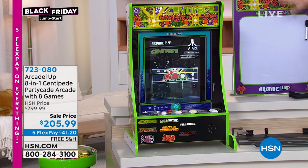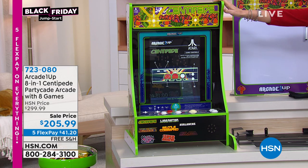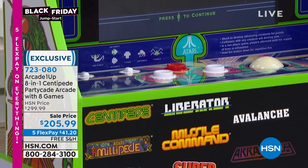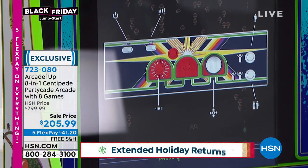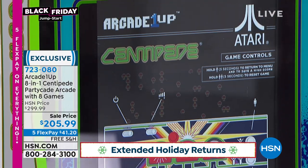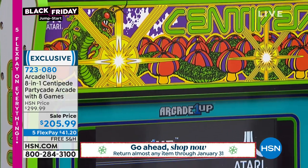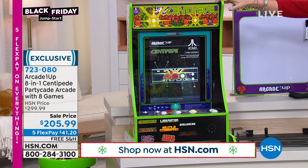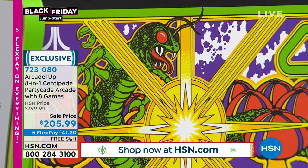This is actually a little scoreboard — we have these available. This is your eight-in-one arcade game. We are the only ones here at HSN — the only place you can get eight of the most popular arcade games from back in the day when you had to go to the arcade. This is the Centipede Partycade Arcade. It is $94 off today. This sale price is unheard of — it's just for our Black Friday event, $41.20, and we will ship it to you for free.